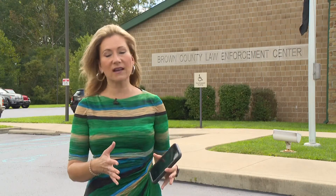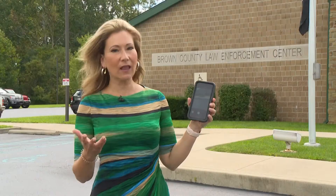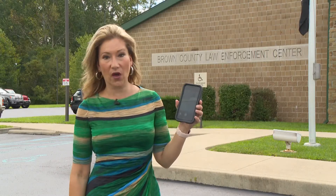Dispatchers in Brown County have new technology to use when someone calls 9-1-1 in an emergency. It allows them to access photos, even live video feeds on the caller's phone.